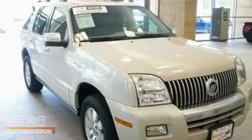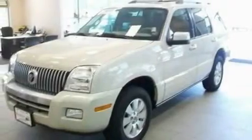This is a 2006 Mercury Mountaineer, a vehicle with safety, comfort, and space. It features a 4.6-liter 8-cylinder engine and a 6-speed automatic transmission.